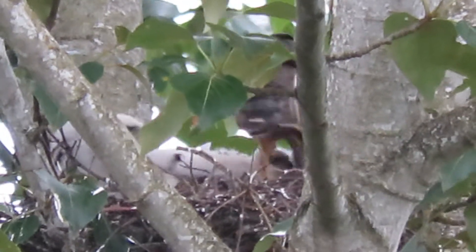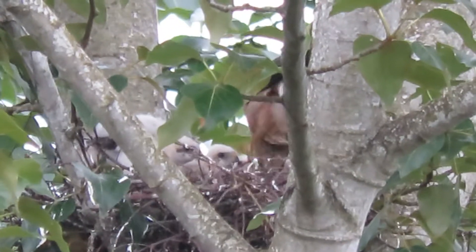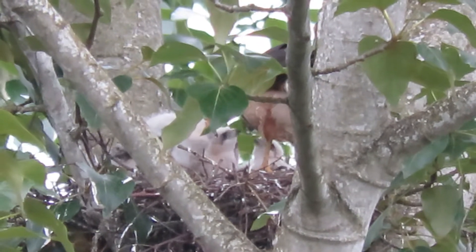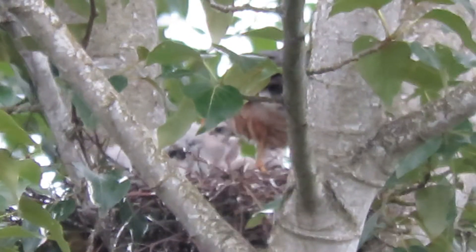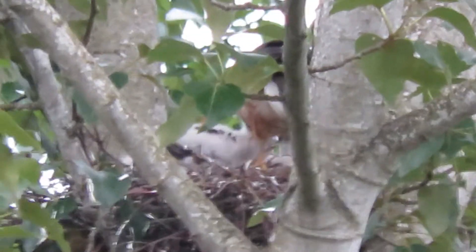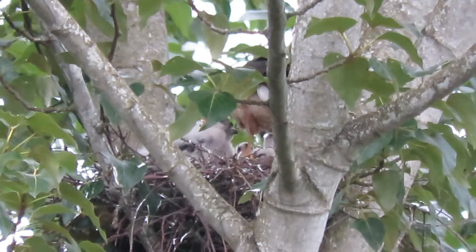Watch the feeding now — here we go. Try to count the heads: one, two, three. I see three heads in there — look at that — one, two, three, four heads. And just in time for the feeding. Mama Cooper came in at breakfast, all ready to go. Enjoy this!